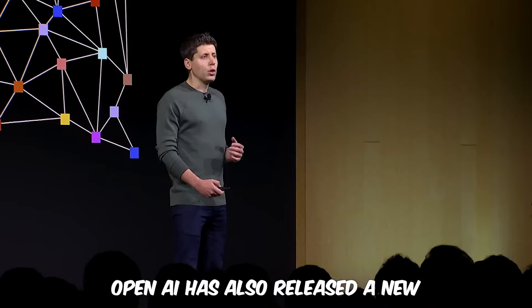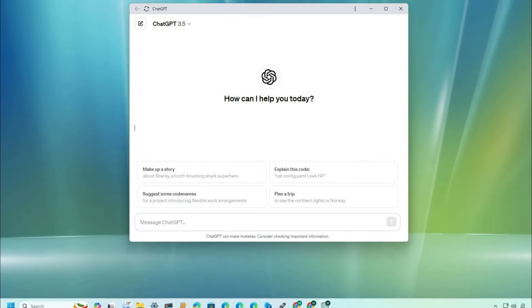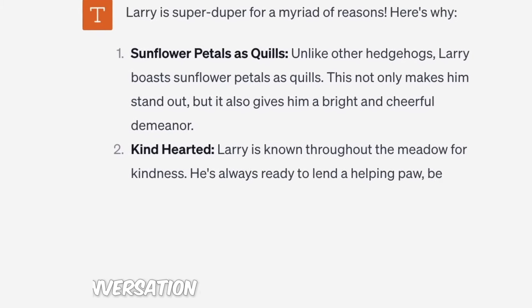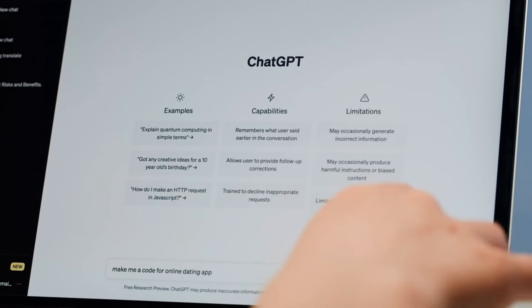OpenAI has also released a new desktop app for macOS, with a Windows version coming soon. This app integrates directly into your daily workflow. Just hit a keyboard shortcut and you can start a conversation with ChatGPT. It's designed to be as intuitive and useful as possible.